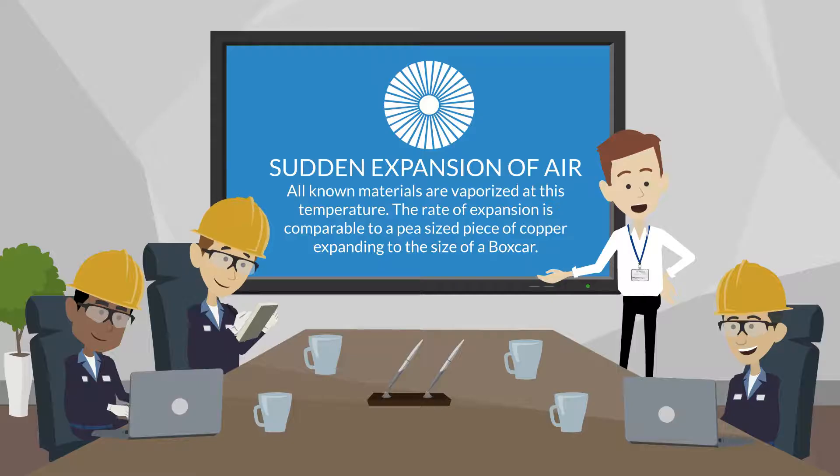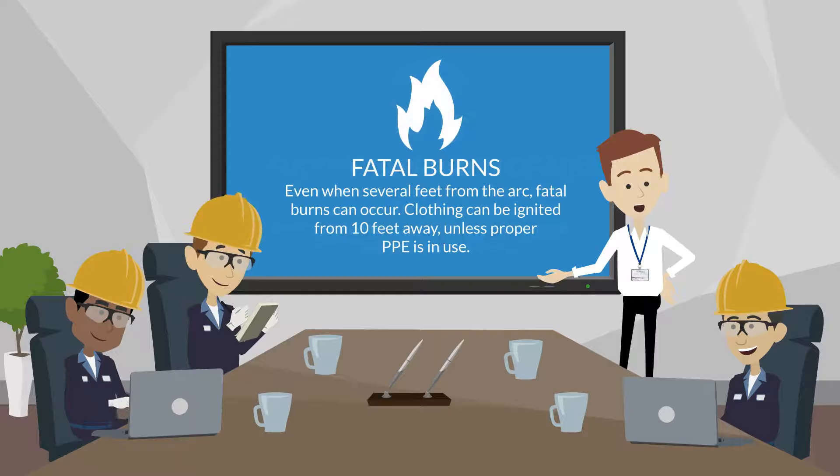Sudden air expansion: all known materials are vaporized at this temperature. The rate of expansion is comparable to a pea-sized piece of copper expanding to the size of a train boxcar. Blast pressure waves have thrown workers across the room.